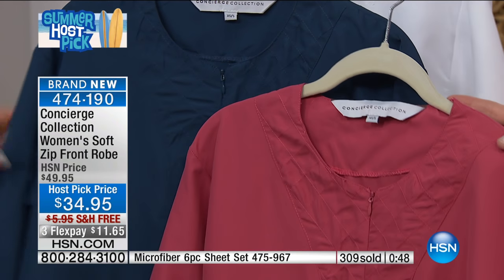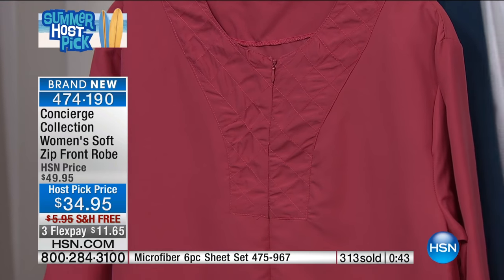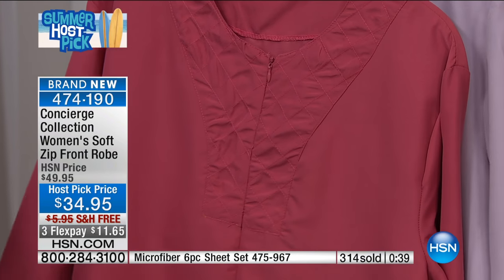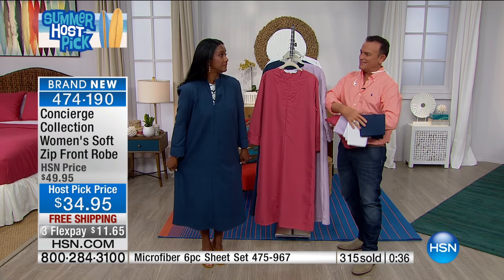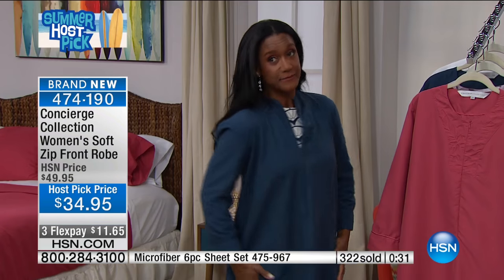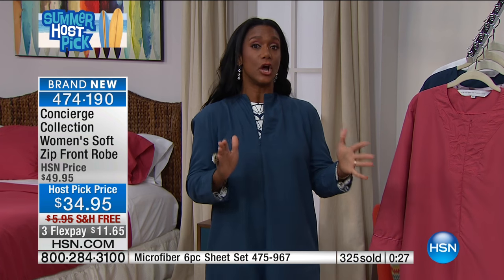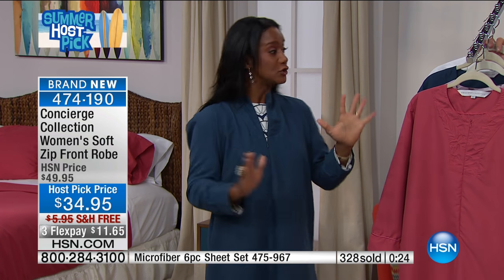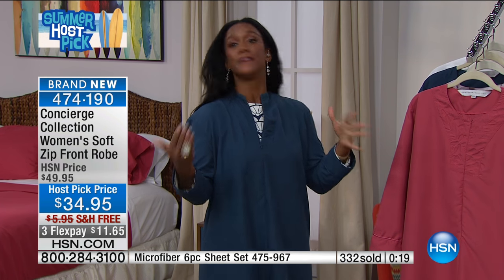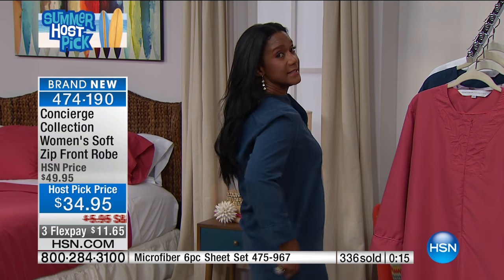I'm typically a size eight — a true size eight — and they gave me the extra small/small. I must say, this is quite generous. I'm five foot five, I wear a size eight, and I feel really comfortable. So if you're wondering what size to get, I'd automatically think medium or medium large, but I'm going to order the extra small/small in white just to show you how generous this is.